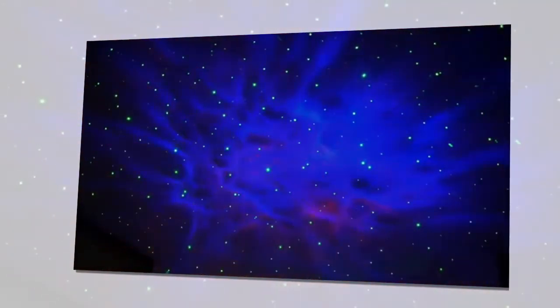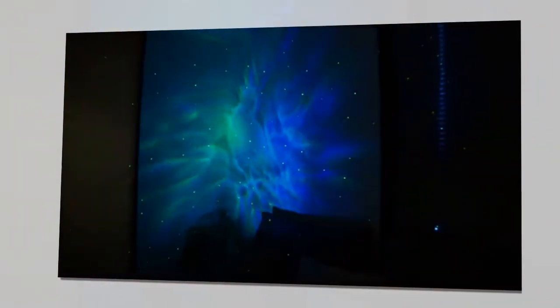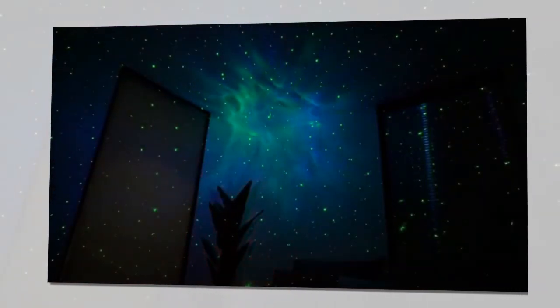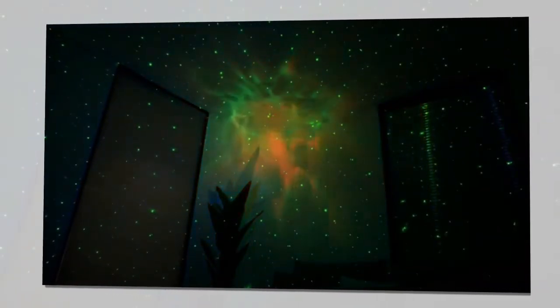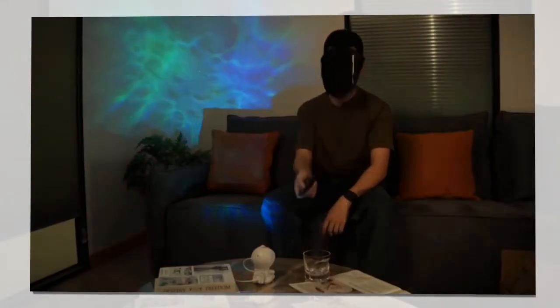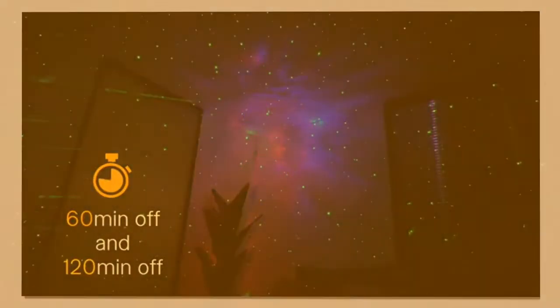You are requested to watch the video till the end. Various Nebula Effects: Experience the beauty of the cosmos with various nebula effects. The Galaxy Star Projector supports a range of colorful nebula effects, allowing you to mix and match stars and nebulae to create a breathtaking celestial display. Whether you're looking to relax under a starry sky or set the mood for a special occasion, this projector has you covered.